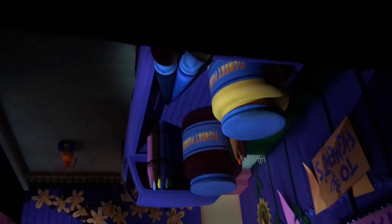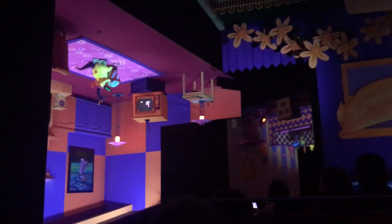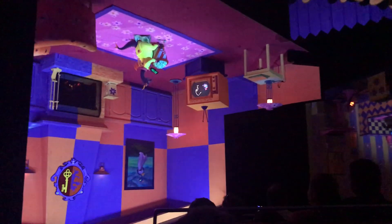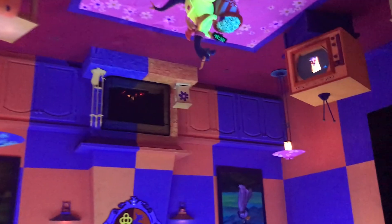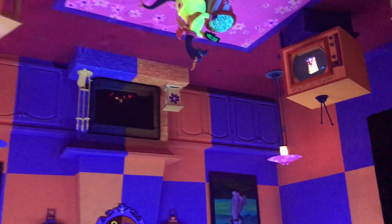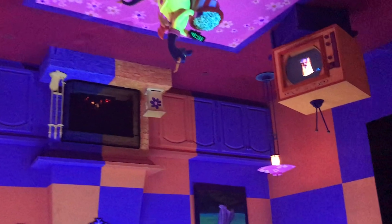Figment says: 'Now here's the real open house — come on in!' Right here on the TV, Figment is watching clips of himself that were used in the original attraction from 1982.